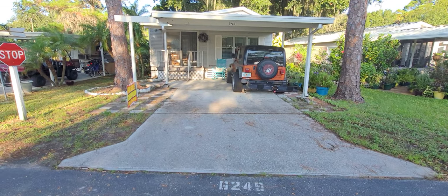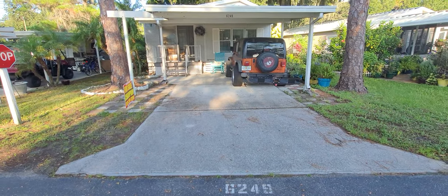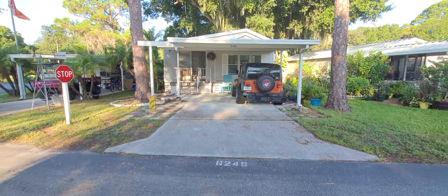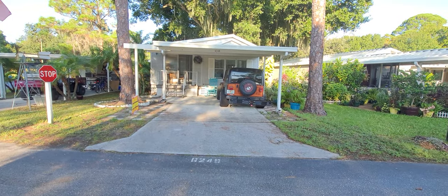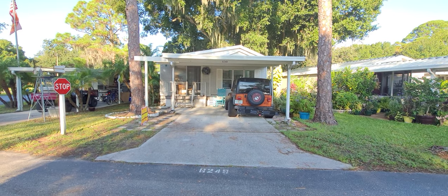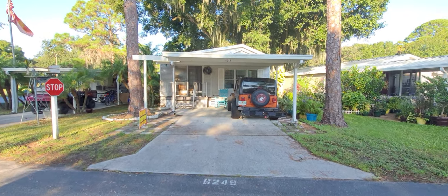This is Champion Mobile Home Brokers video tour of 6249 Coach House Circle in Manatee RV Park in Palmetto, Florida. Just off of 41 between Ruskin and Bradenton. So great location.